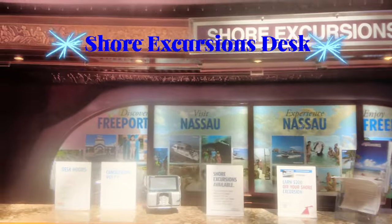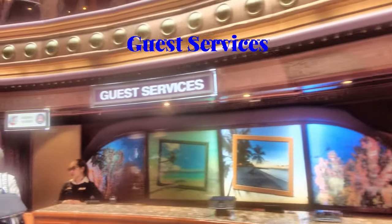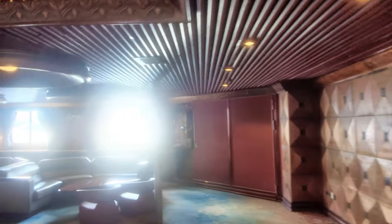Over here on your right is the shore excursion desk where you can book all of your shore excursions if you haven't already done so. And if you keep going, here is your guest services desk. We're also going to swing around and you're going to see some seating — there's so much seating all throughout the ship, you never have a problem finding a quiet place to sit.